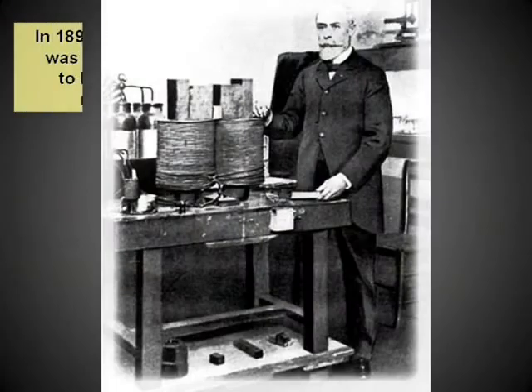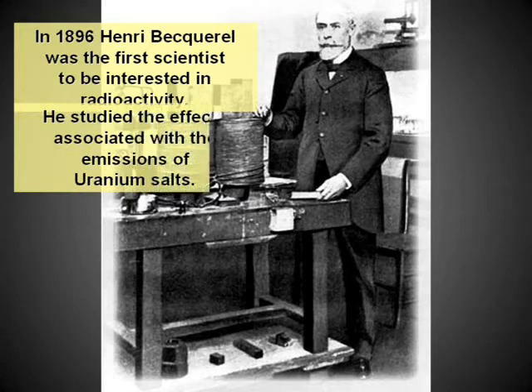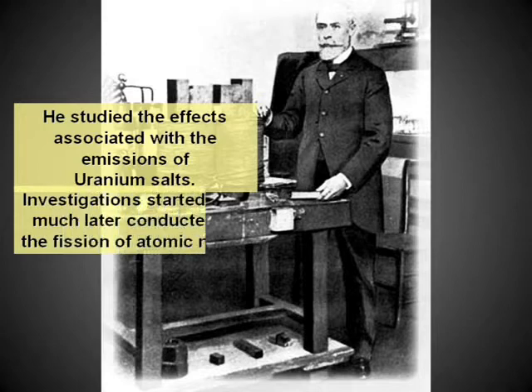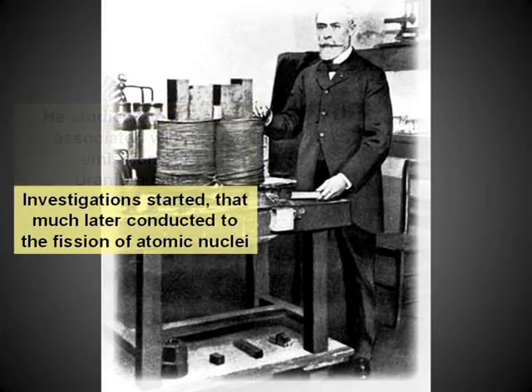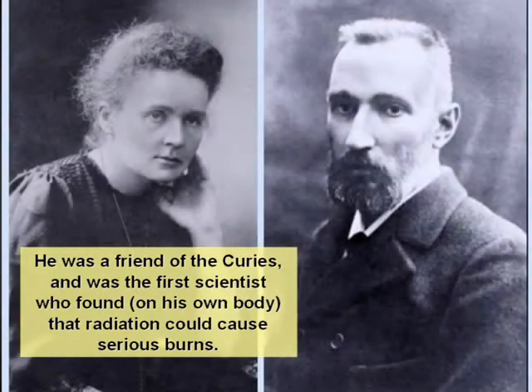How did all that begin? In 1896, Henri Becquerel was the first scientist to be interested in radioactivity. He studied the effects associated with the emissions of uranium salts. Investigation started that much later led to the fission of atomic nuclei. He was a friend of the Curies and was the first scientist who found on his own body that radiation could cause serious burns.